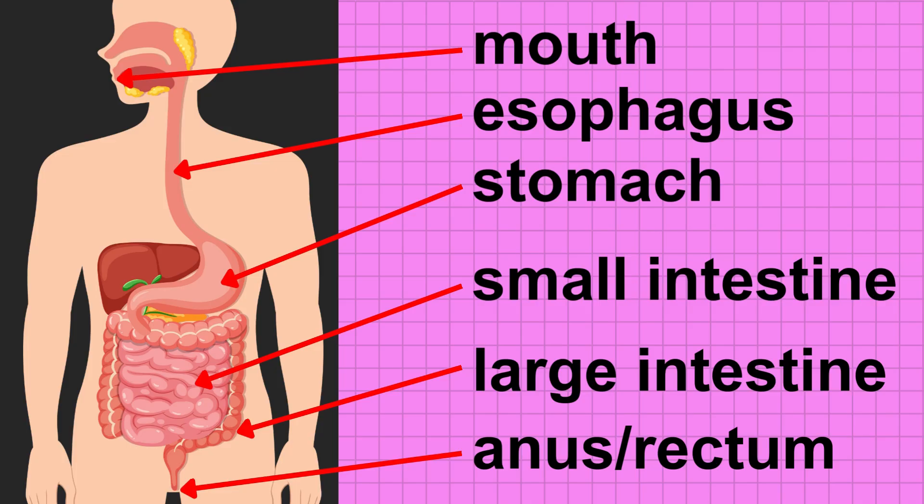We have the mouth, esophagus, stomach, small intestine, large intestine, and anus or rectum.